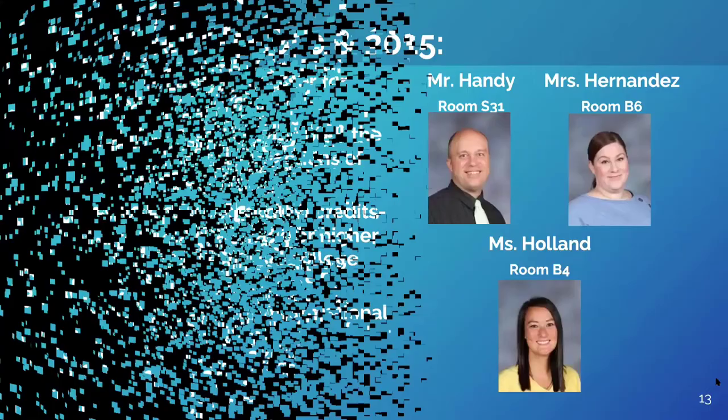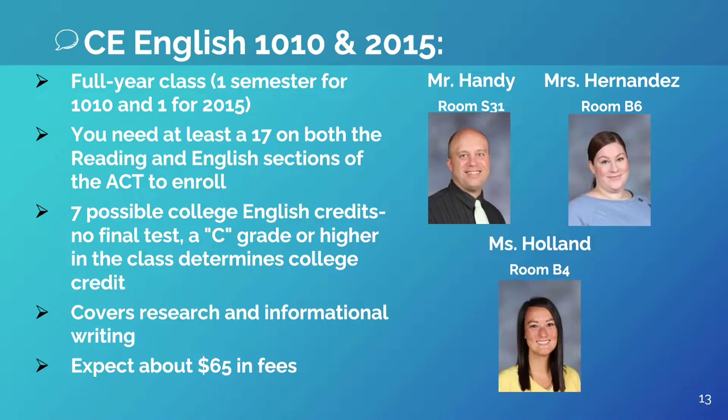Hi, I'm Mr. Handy. I teach concurrent enrollment English 1010 and 2015 together with Mrs. Hernandez and Ms. Holland. These classes are writing intensive classes that satisfy the majority of your college writing requirements for your in-state public universities. There is a prerequisite ACT score — you have to score at least 17 on both the English and reading tests in order to take the class. Your credit is determined by your grade in the class; anyone who finishes with a C or better gets the credit.